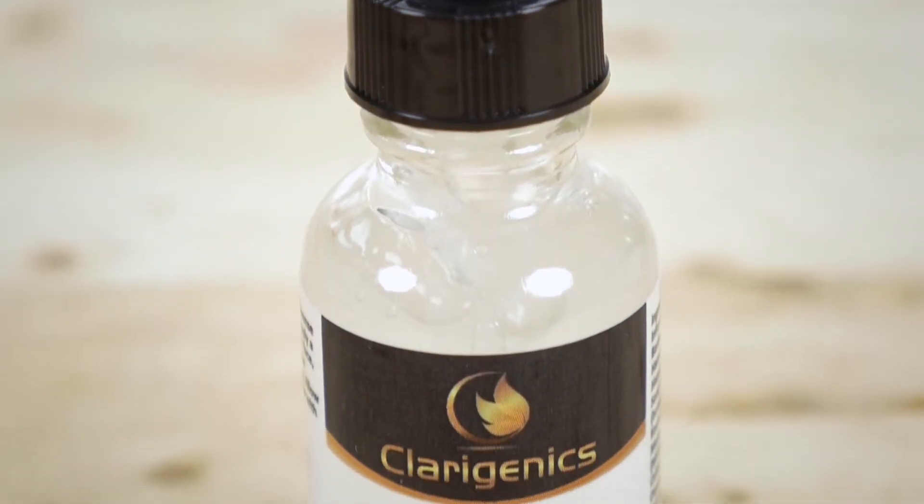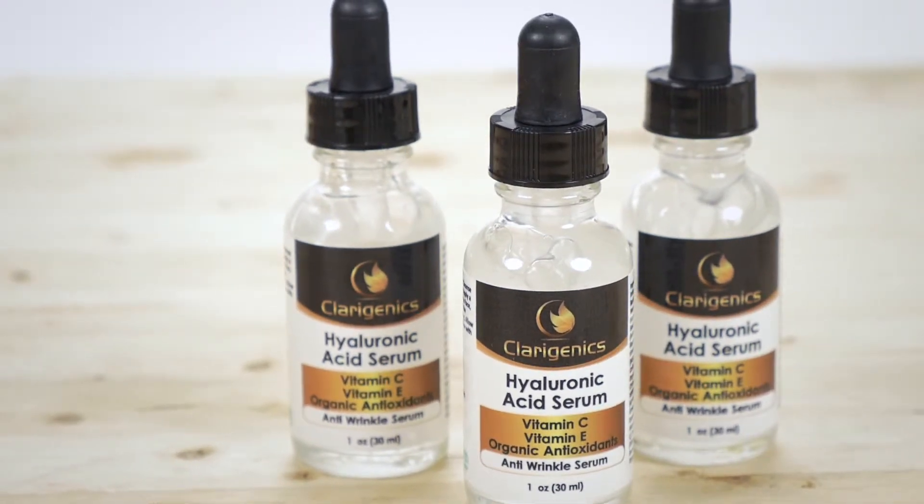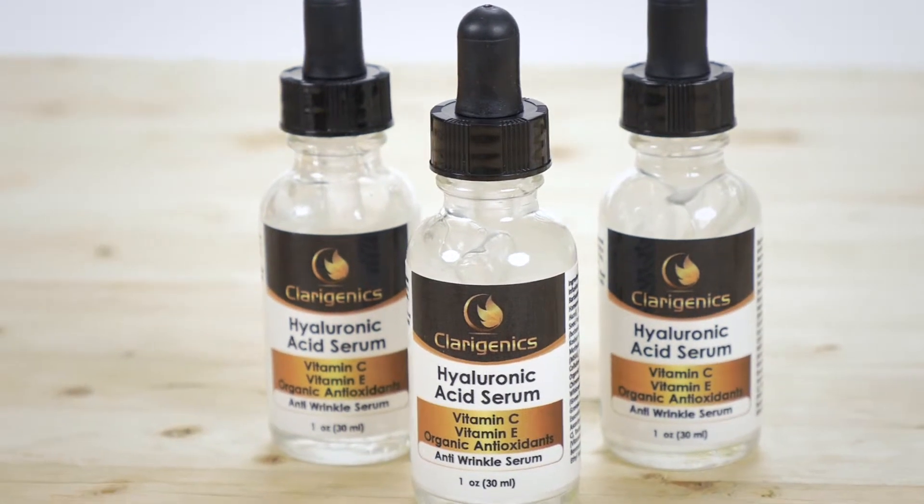Our Hyaluronic Acid Serum is all natural and organic because your body loves ingredients from the earth. It's made in the USA and it's environmentally friendly.